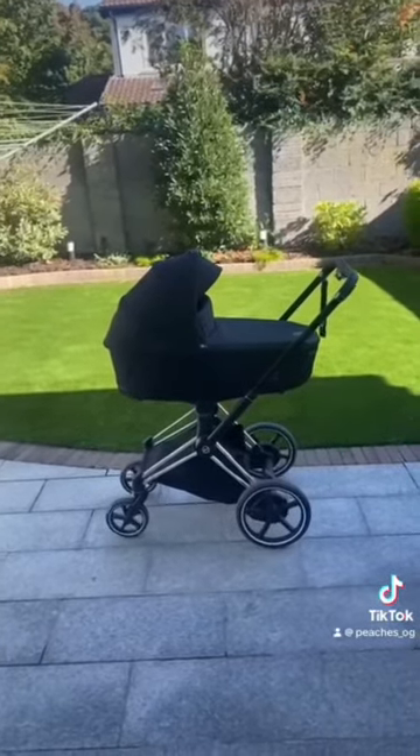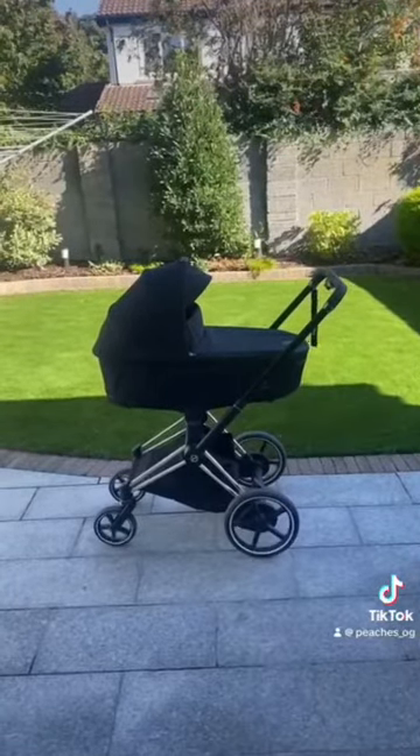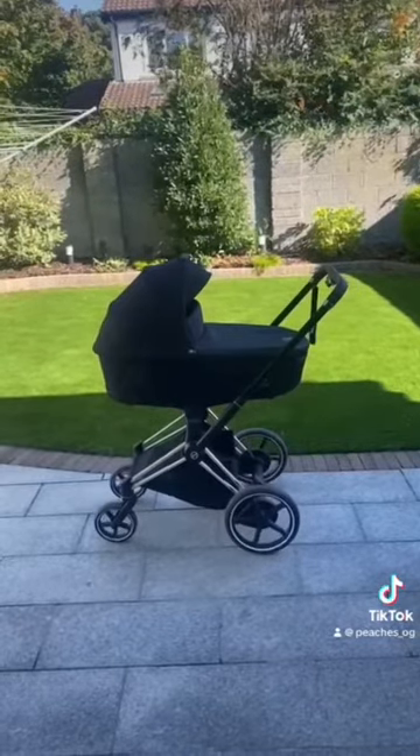Stay tuned for part two and three. I have more really cool features to show you like the uphill mode, the downhill mode, and other seat features. If you're interested in the Cybex e-pram, you can get it at eurobaby.com.